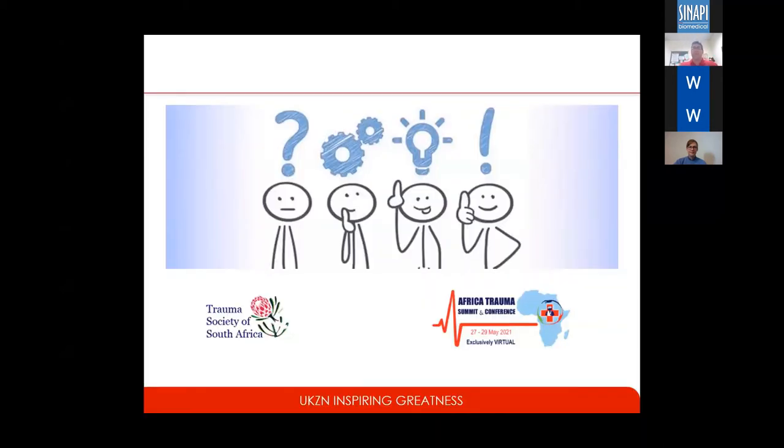Thank you very much. Thank you, Prof. We appreciate it — it was very interesting. Dr. Schmidt, we have some questions.